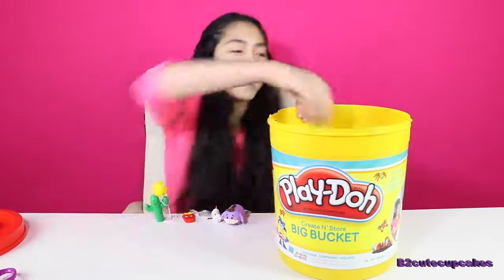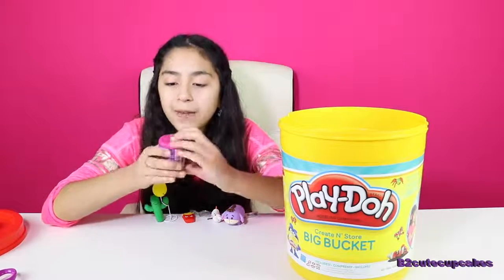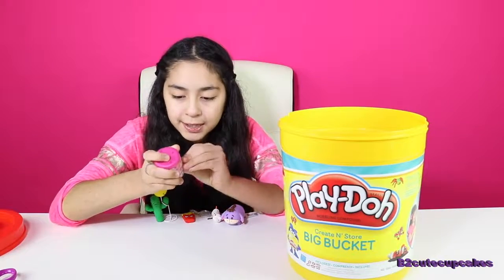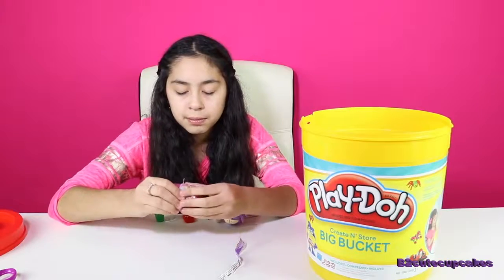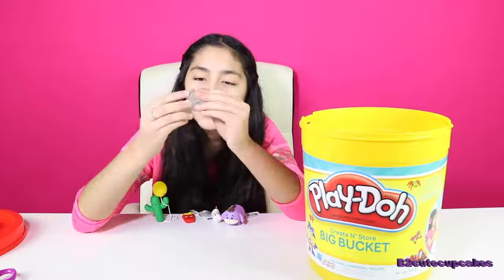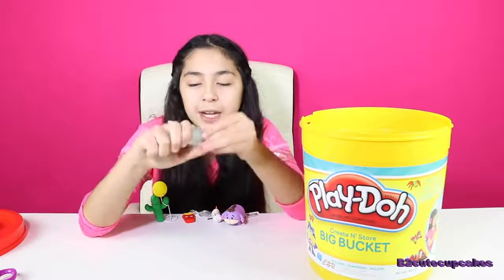On to our next blind bag. We got My Little Pony Fashems. We got this one, and it's really cute. I don't know the name, but it's really squishily cute.